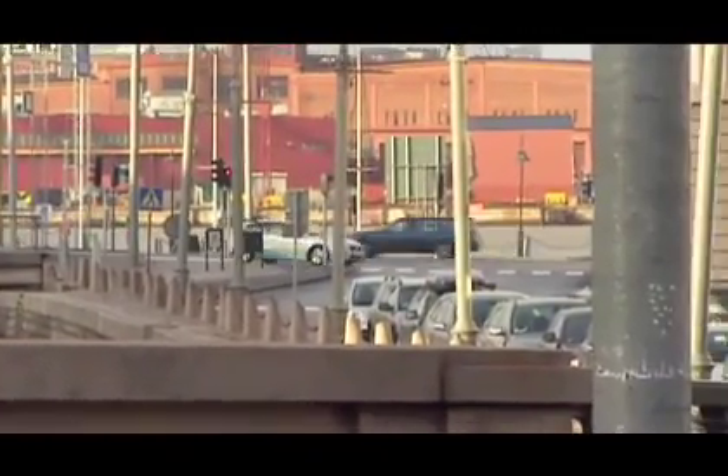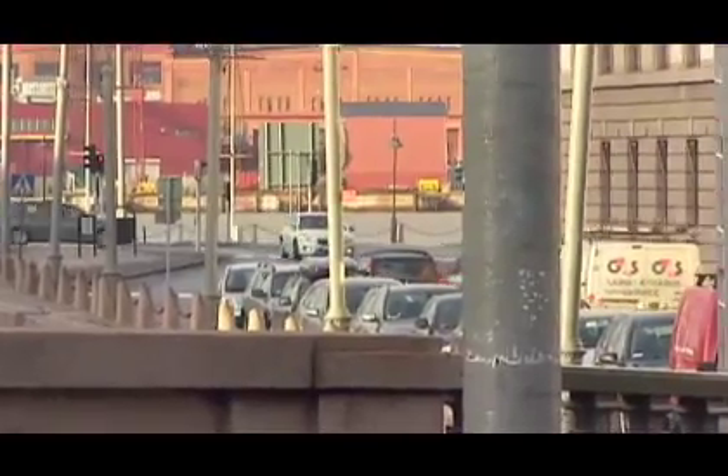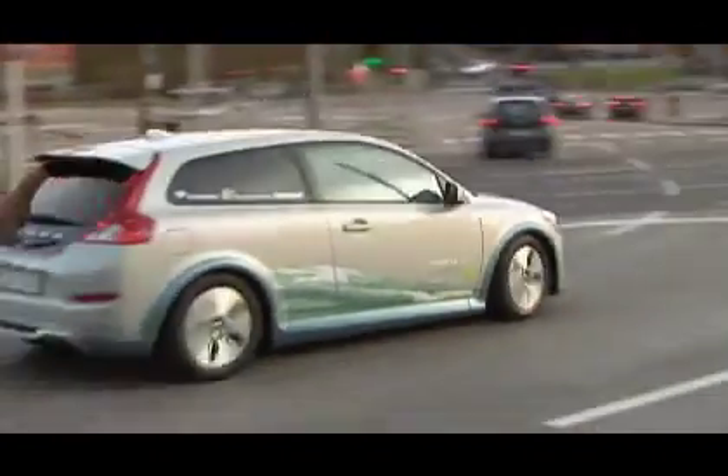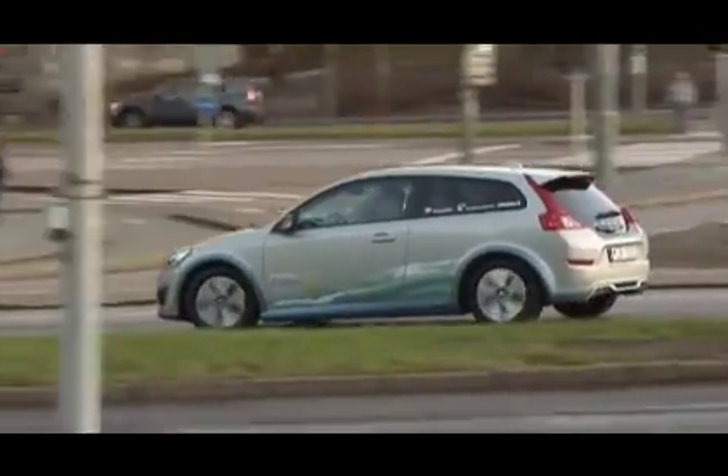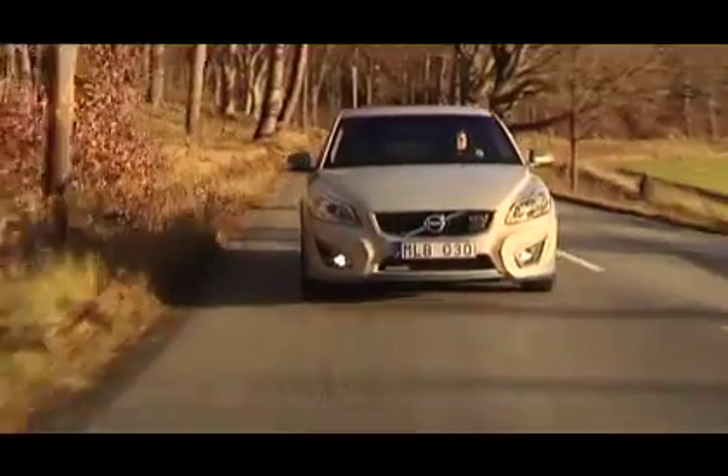I think the C30 particularly is quite an interesting car to use for this, because the car is packaged in electric form as a city commuter car, but the C30 is a coupe — it's very attractive. You'd be very happy to be driving around town in a car that looked like that, with the convenience features that it's got. So I think it could work quite well.